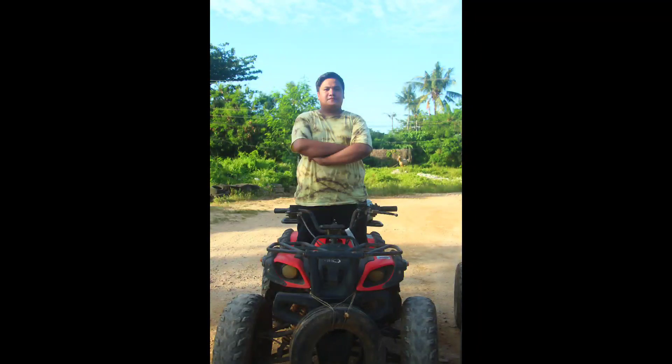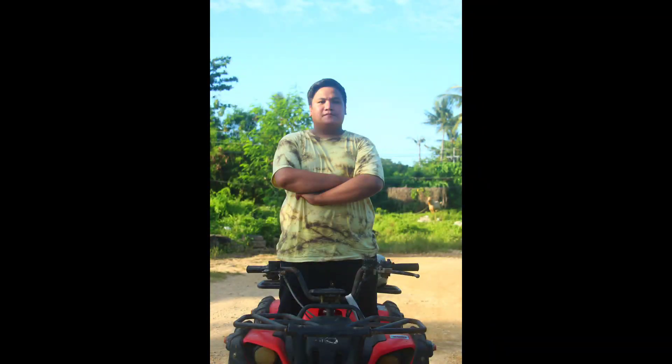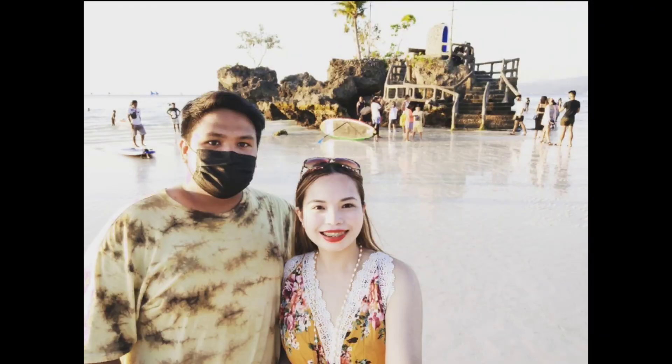And that's it! This is it for the Lancer and Land Activities here in Boracay. Thank you for watching. Bye!